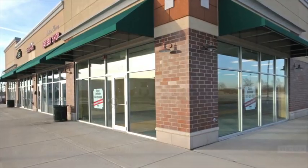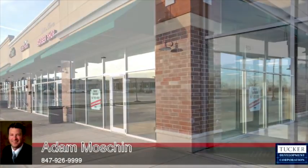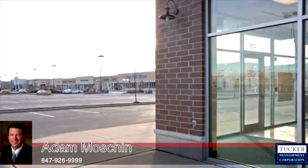It is located on the north side in the G10 Outlot Building near Lowe's, Cineplex, and the G9 Outlot Building.